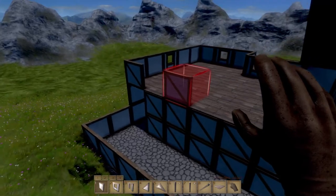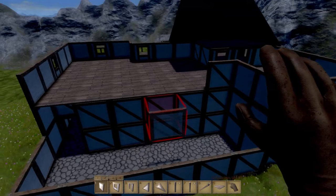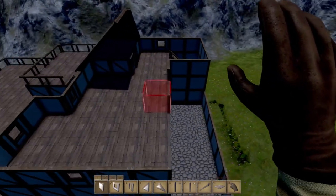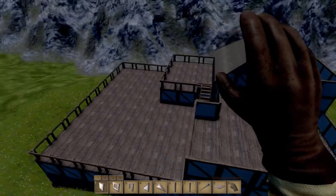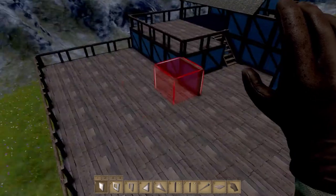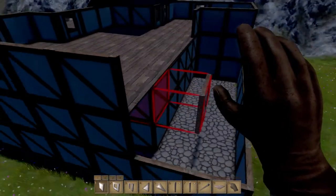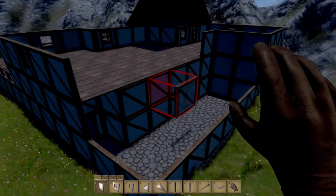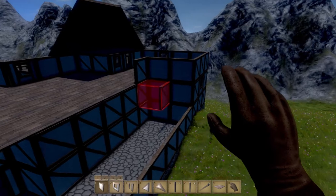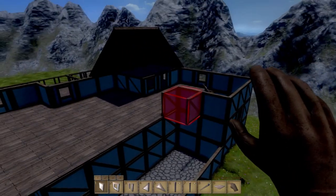Now we could actually do a couple of different things here. What I don't know about is here — because I don't know if we want to make this like another part of the roof kind of thing, like expanding this room or not.